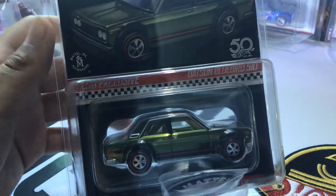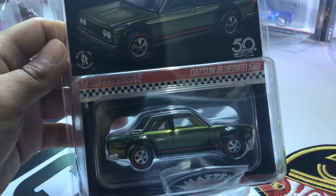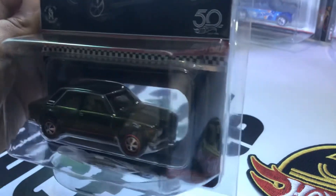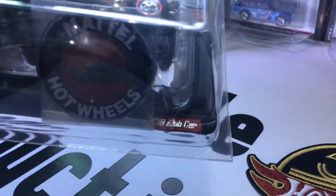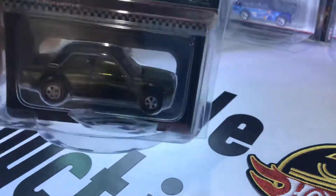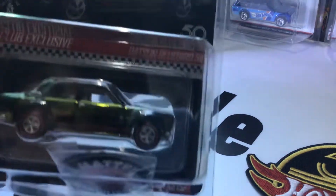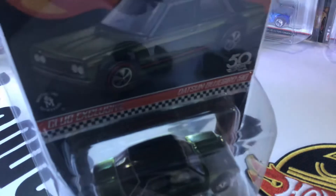This one we actually got online. It's pretty cool — it's a Datsun Bluebird 510. The shine on it is really cool.